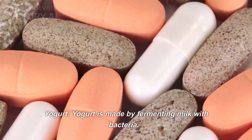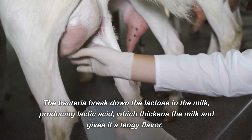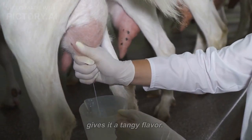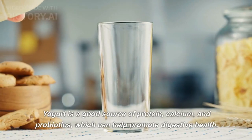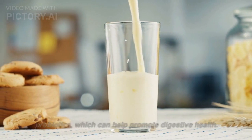Yogurt. Yogurt is made by fermenting milk with bacteria. The bacteria break down the lactose in the milk, producing lactic acid, which thickens the milk and gives it a tangy flavor. Yogurt is a good source of protein, calcium, and probiotics, which can help promote digestive health.